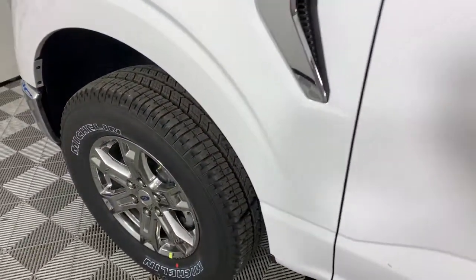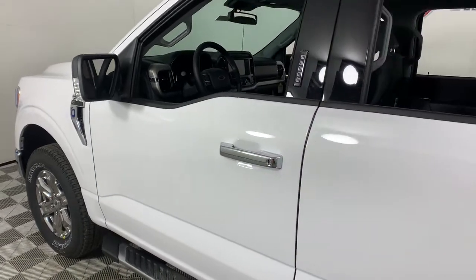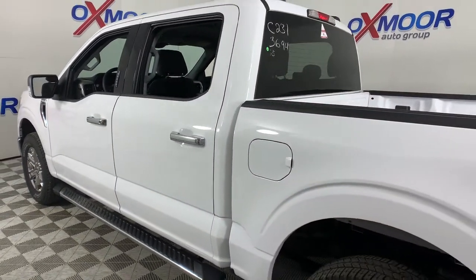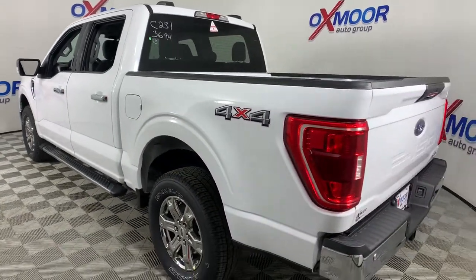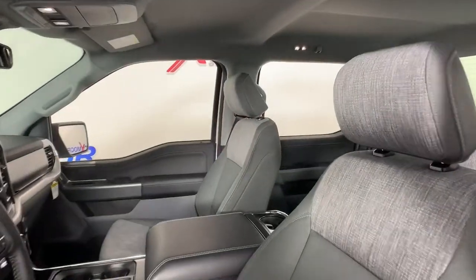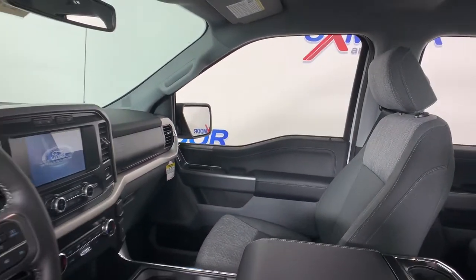Look no further than the 2021 Ford F-150. Enjoy a new level of ease and confidence whether at work or play. Available features let you customize its hard-working bed, and a unique combination of military-grade aluminum alloy and high-strength steel give you the edge with class-leading towing and payload capabilities.